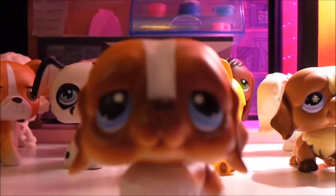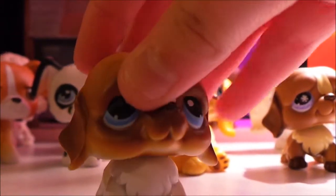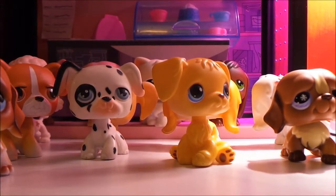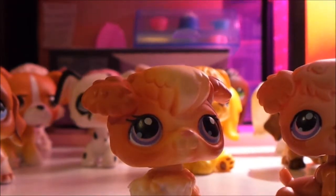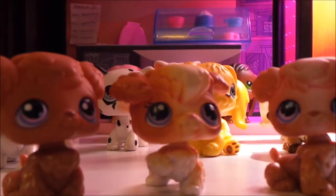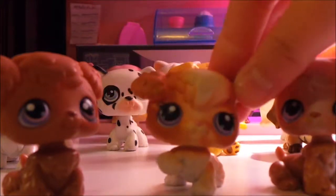The next pet is a Siamese number two. It is a red magnet and it is super cute — I always wanted this Siamese. The next three are this little girl dog, this little doggy, and this little doggy. I got these three together, and now I have doubles of these three, though I don't mind.